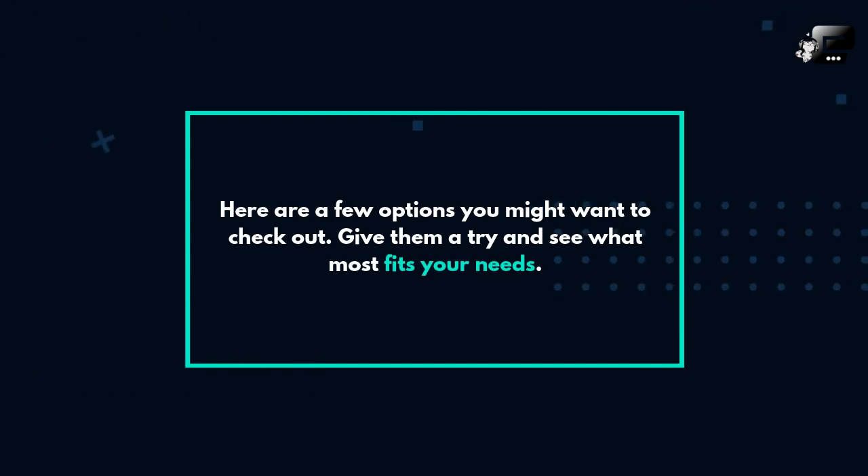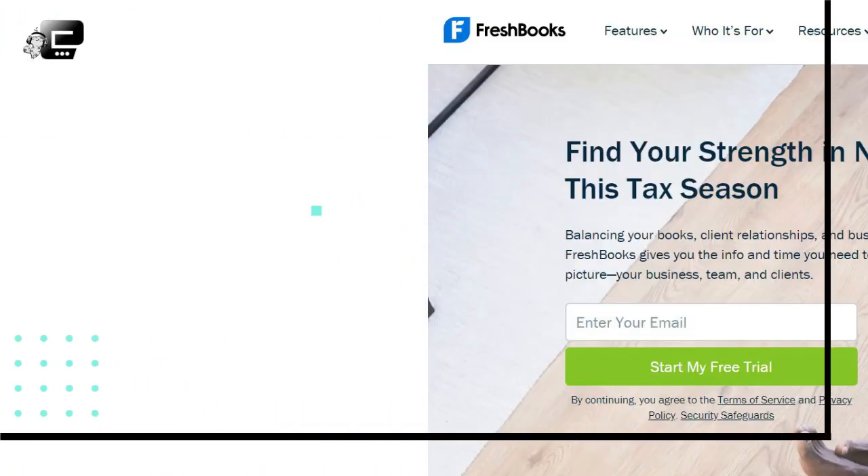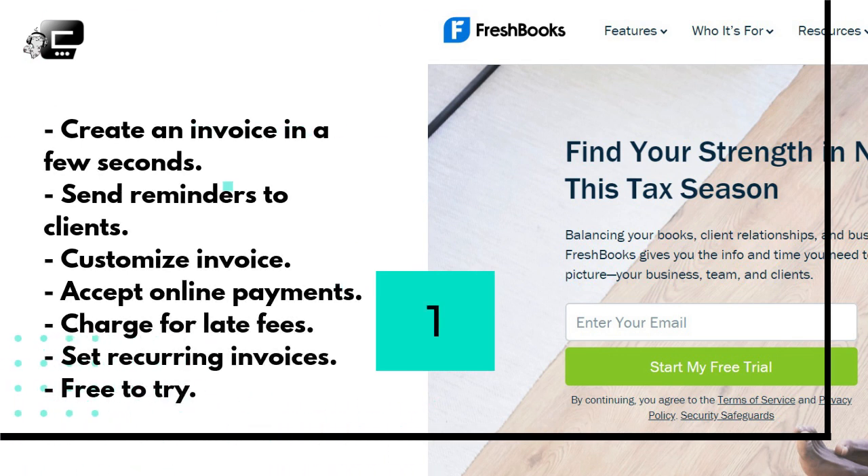Here are a few options you might want to check out — give them a try and see what most fits your needs. FreshBooks is an online application that has a lot of features. It is perhaps the most popular app for freelancers. It has everything you need to manage your freelance business, including cool features for invoicing clients. You can create an invoice in just a few seconds and send it to your client right from your dashboard. An awesome feature is that if your client forgets to pay, FreshBooks will send a reminder so you don't have to resend your invoice.